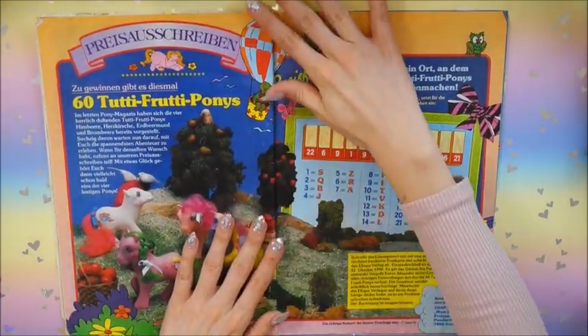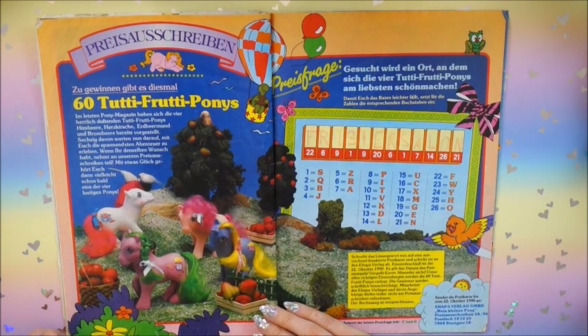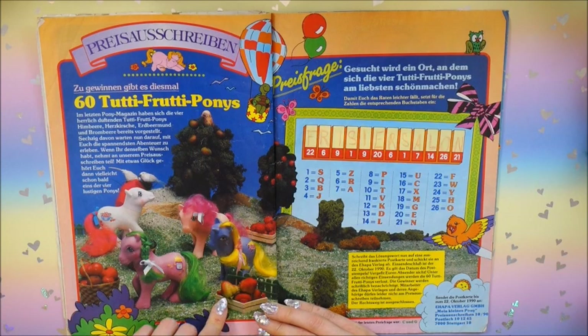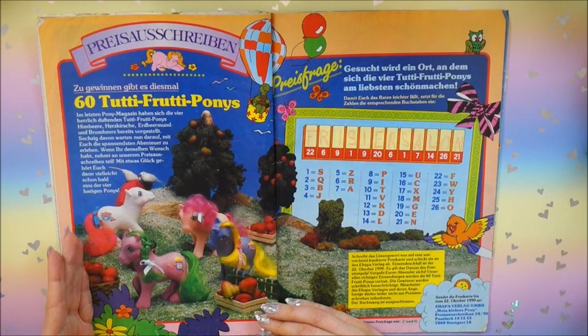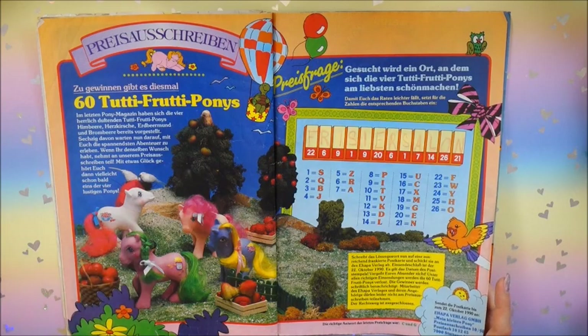Here we've got the Sweet Berry Ponies again with their real fruit counterparts. In Germany they're actually called Tutti Frutti Ponies - not Berry Ponies - and you could win them.